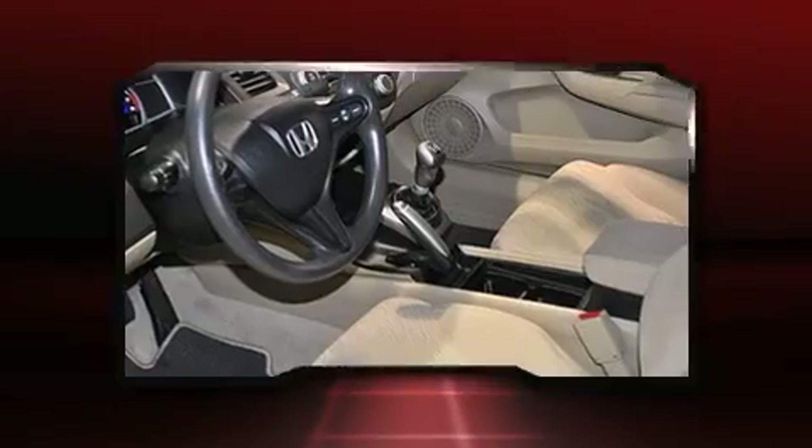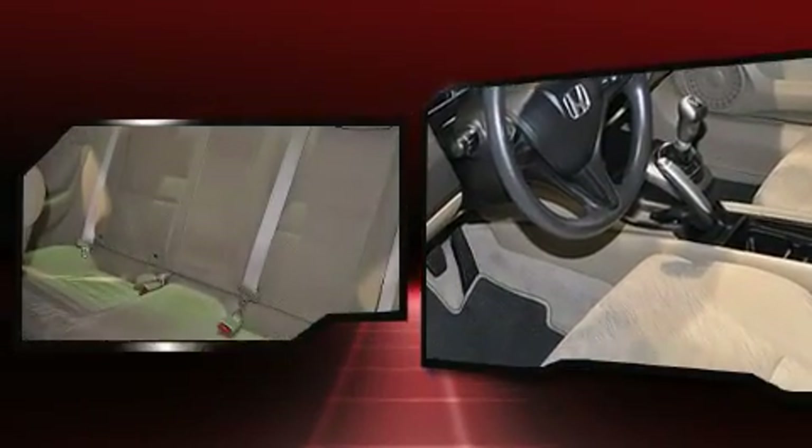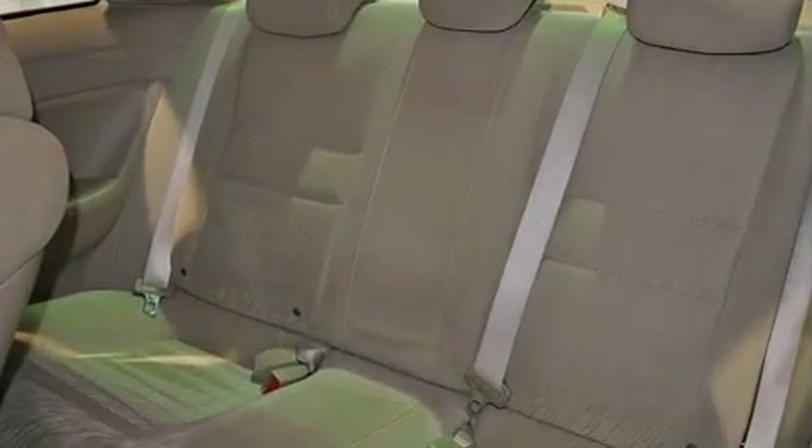Top features include front bucket seats, one-touch window functionality, remote keyless entry, and much more.